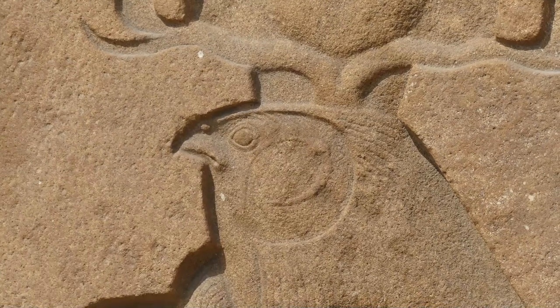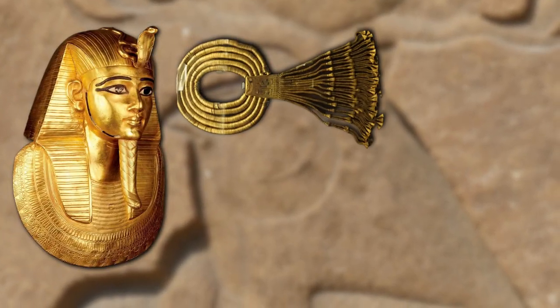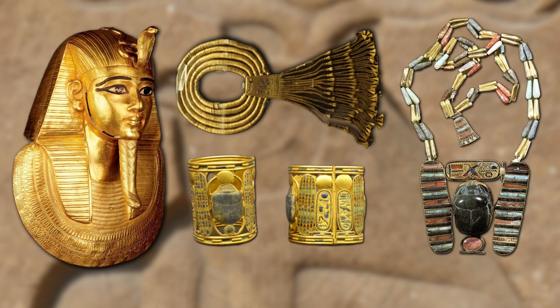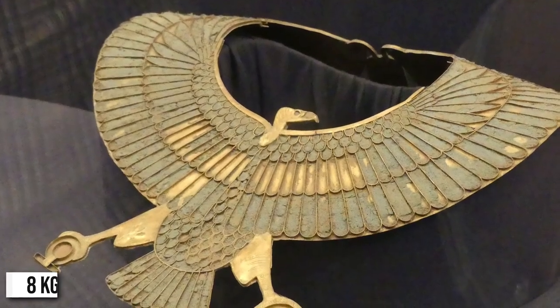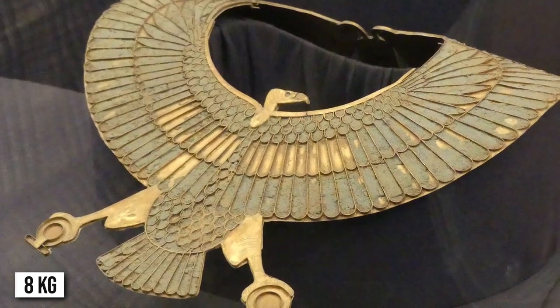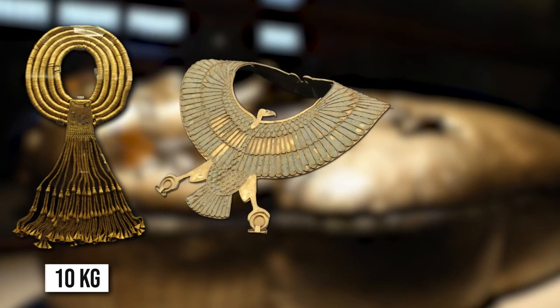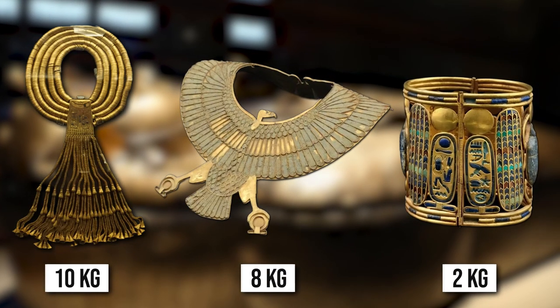Inside the silver coffin, Psusennes I was buried covered with a gold mask, six gold or lapis lazuli necklaces, 26 bracelets, and two pectorals — all considered priceless. The large necklace weighed eight kilograms, made of thousands of individual gold pieces. One can compare this to the 10 kilograms used for Tutankhamun's mask. Each lapis lazuli necklace weighed 10 kilograms, the main gold necklace eight kilograms, and a gold bracelet nearly two kilograms.